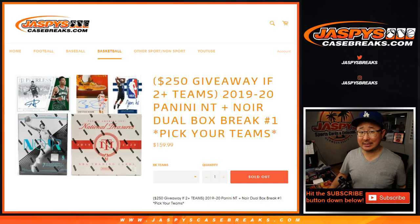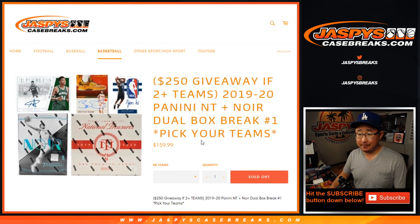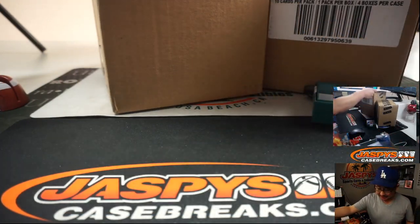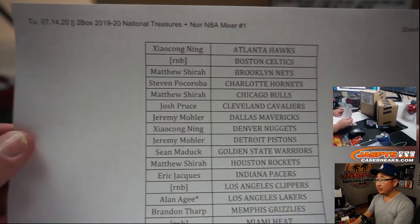Hi everyone, Joe for Jaspi's CaseBreaks.com coming at you with something really cool here — a 2019-2020 Panini NT and Noir basketball break. One box each of some really nice stuff, a two-box mixer essentially: National Treasures and Noir. And we're giving away money here too. Two teams, one entry; four teams, two entries, so on and so forth. Top five will win $50 a break credit each. This is break one, so fresh cases as well. Big thanks to all the people who picked their teams right here.